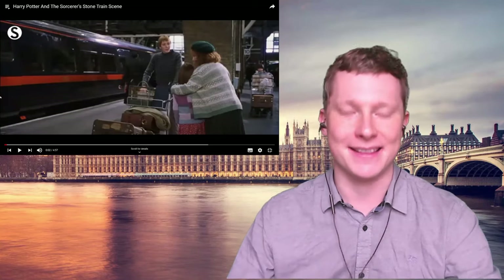In this video we're going to be looking at different accents in Harry Potter. A lot of people when they think of British accents think of Harry Potter, so I thought it'd be really cool to look at some scenes from Harry Potter and see what we can learn from the different accents in the films. The first scene I've chosen is from the first film — it's where Harry is just about to go on the Hogwarts Express to Hogwarts school.